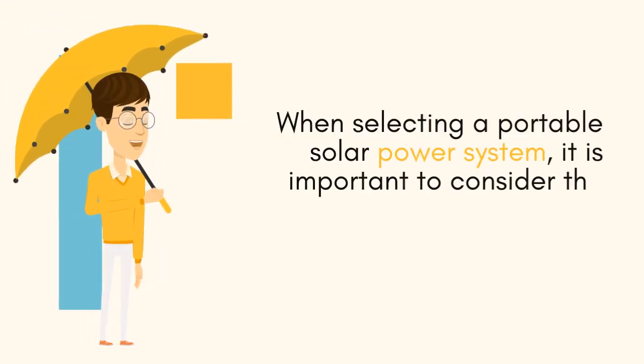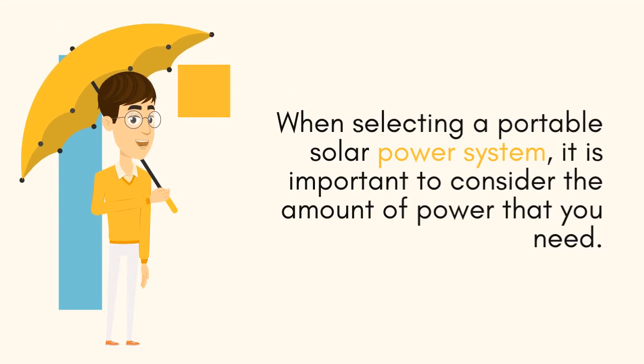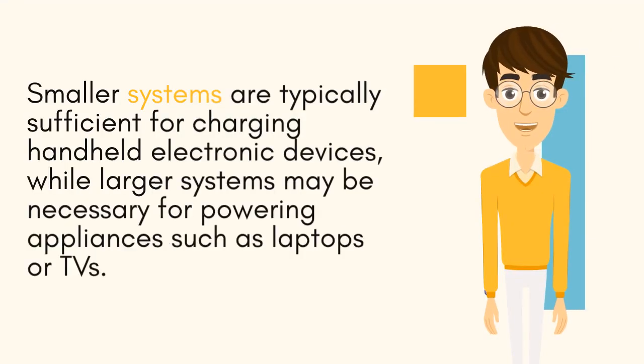When selecting a portable solar power system, it is important to consider the amount of power that you need. Smaller systems are typically sufficient for charging handheld electronic devices, while larger systems may be necessary for powering appliances such as laptops or TVs.